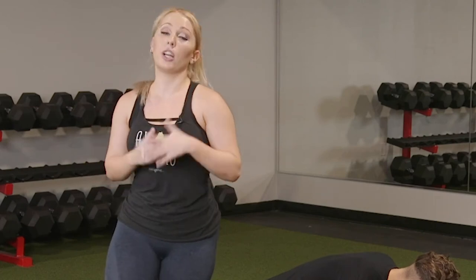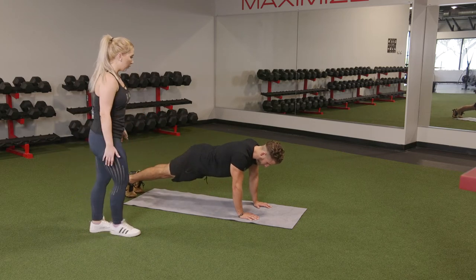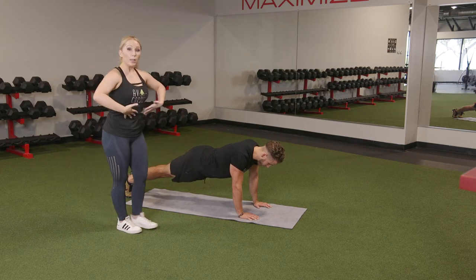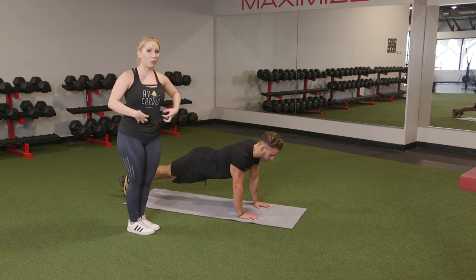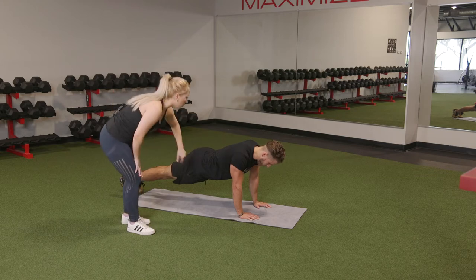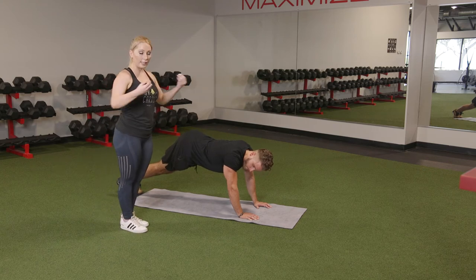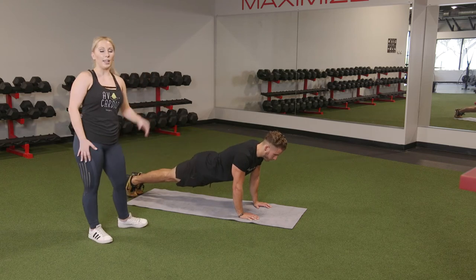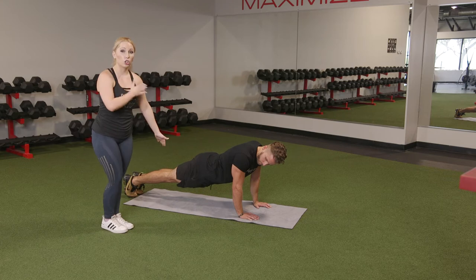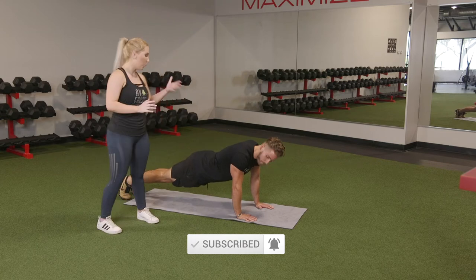Now if we want to crank it up, we're going to go into a full plank. Push up and kick your legs out and back. Core is tight, still pushing away — all the same cues. Make sure you feel it in your core; if you let your belly sink or your butt pop up too far, you're not going to feel it. If you want to make this a little bit harder, you can do things like shoulder taps or knee pulls in. Great job, Paul.